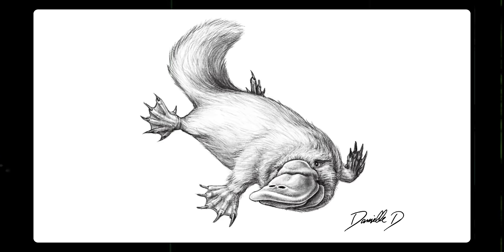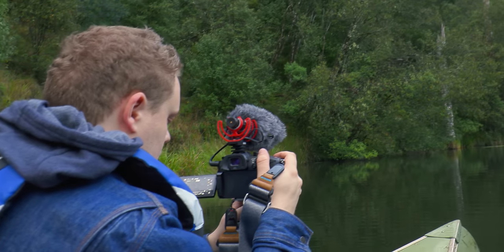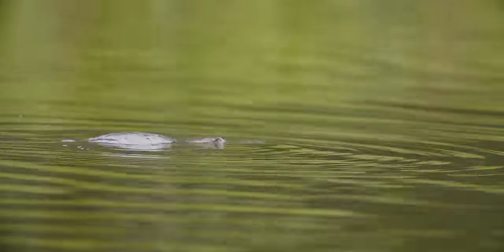I'm Danielle Dufault and you're watching Animalogic. We covered the platypus in the first season of Animalogic, but when we got the opportunity to film them firsthand in the wild, we thought it was the perfect way to end our fourth season.